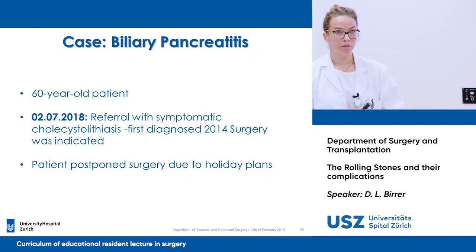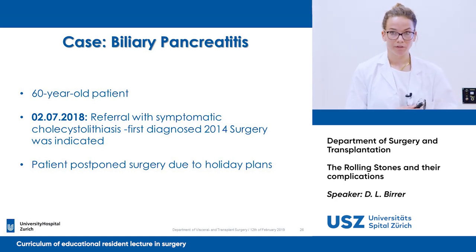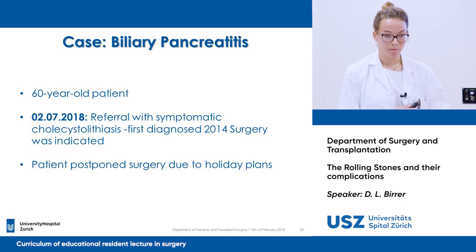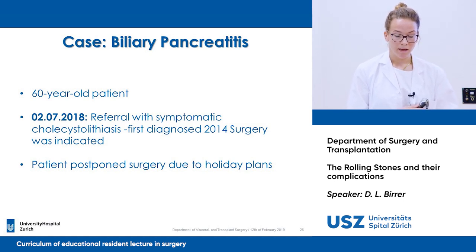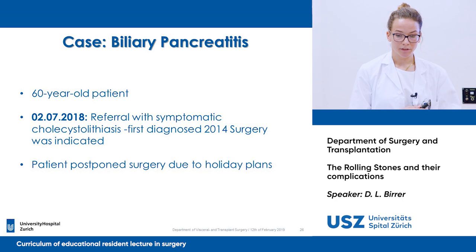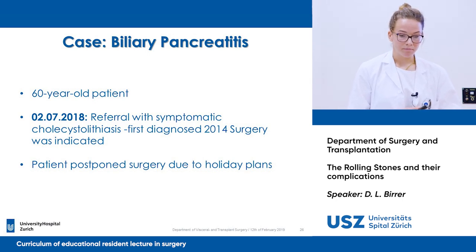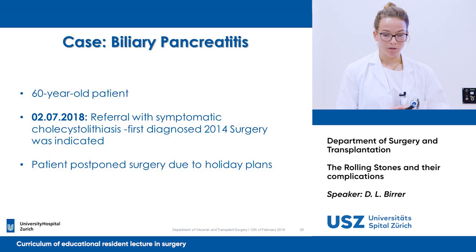I have a case from our hospital. It's a 60-year-old patient. In the beginning of July, he was referred to our hospital with symptomatic cholecystolithiasis, first indicated in 2014, and surgery was indicated. We were discussing the operation with him, but he had plans to go on holiday, so we postponed the planned operation.